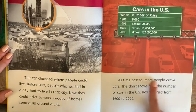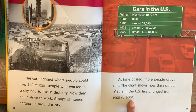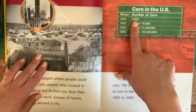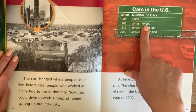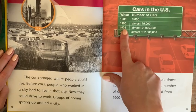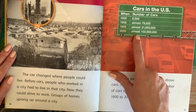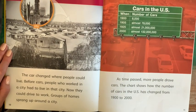As time passed, more people drove cars. The chart shows how the number of cars in the U.S. has changed from 1900 to 2000. In the year 1900, there were only 8,000 cars in our country — and our country is a pretty big place. Five years later, it jumped up to almost 79,000. That's quite a jump for just five years. In 1925, still almost 100 years ago, it was almost 21 million. And in the year 2000, there were almost 132 million cars in our country — the number just keeps getting bigger and bigger.